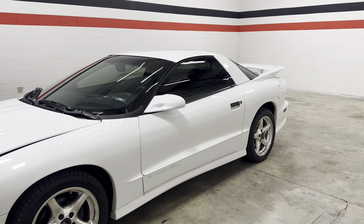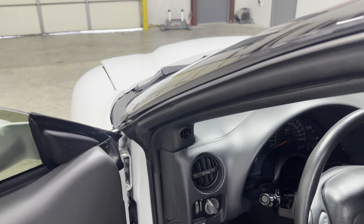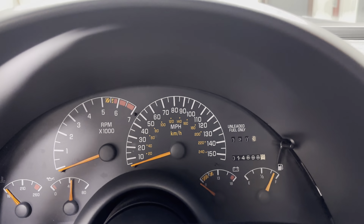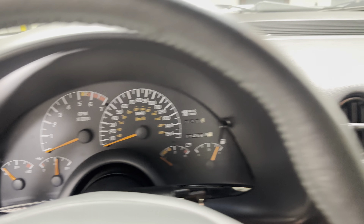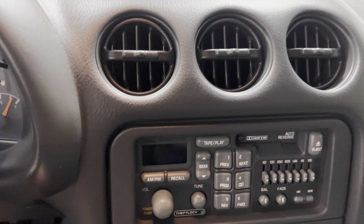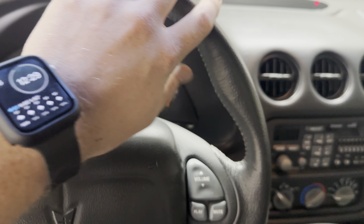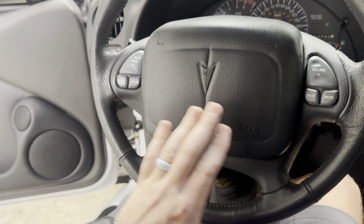Let me take you on the inside here. As you can see, 14,698 original miles. See all the buttons and the knobs. All the leather on the steering wheel and everything — really good shape. All these buttons, everything is really, really nice on this.